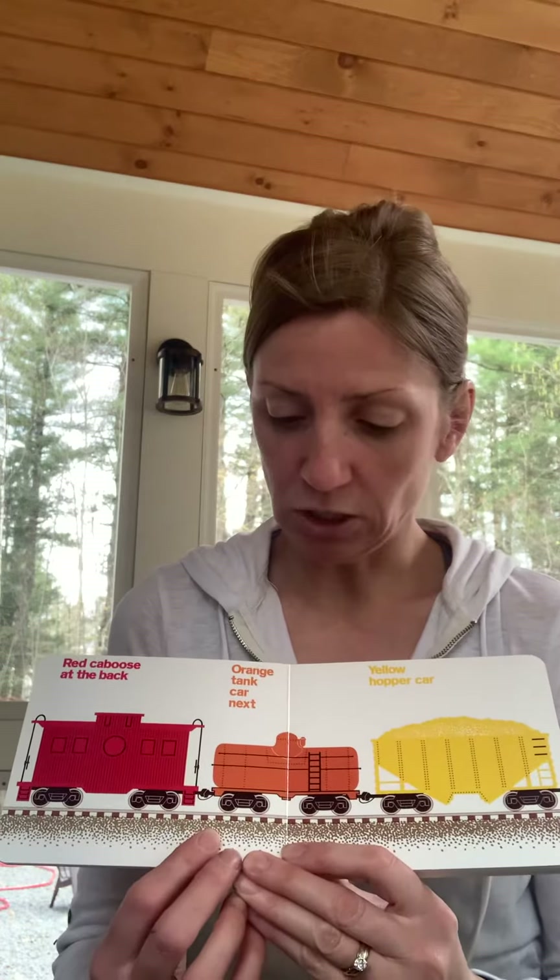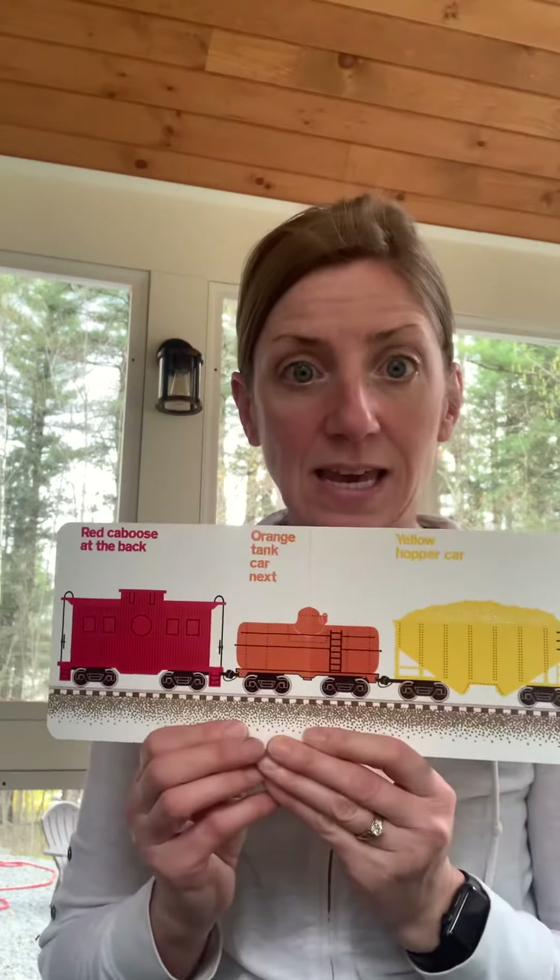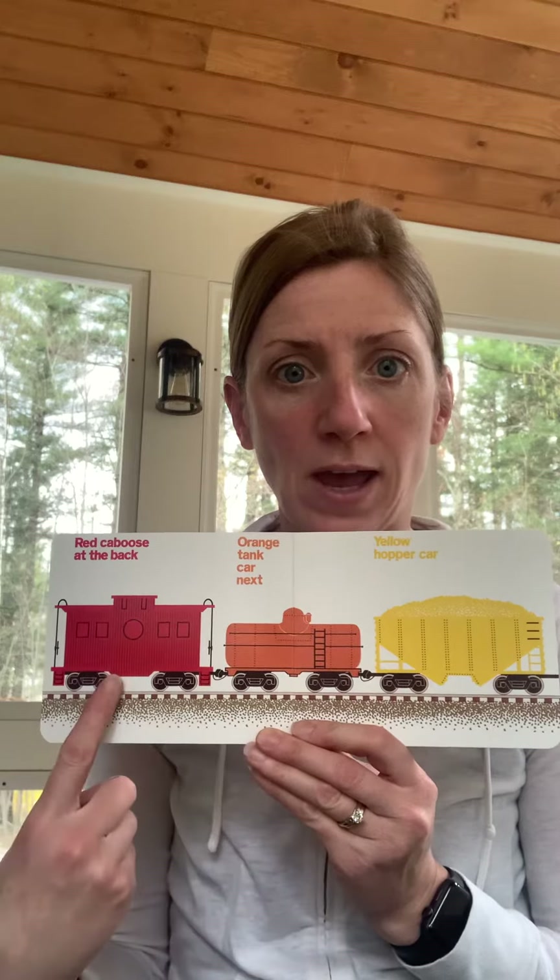Red caboose at the back. Orange tank car next. Yellow hopper car. Red, orange, yellow.